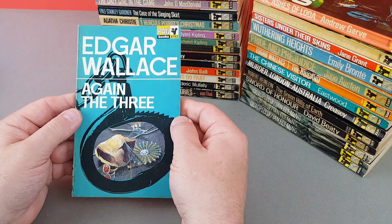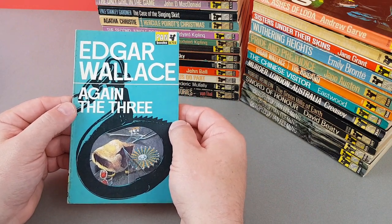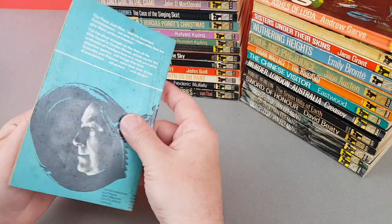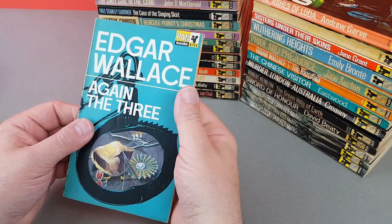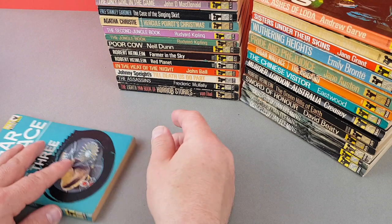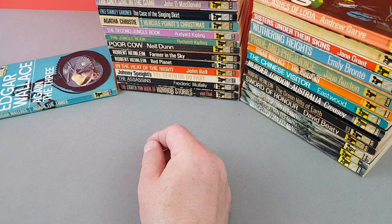Next we've got X732 — Edgar Wallace again, The Three Just Men. Amazing to think how popular he still was even at this time; he certainly had a good run as an author.